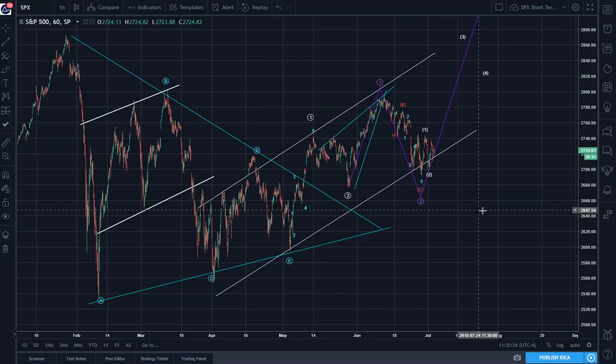Last time we left off with wave 2 in progress, and we said that if the 2,678 level is passed on the downside by the price, then we've got something else going on, but we're not there.